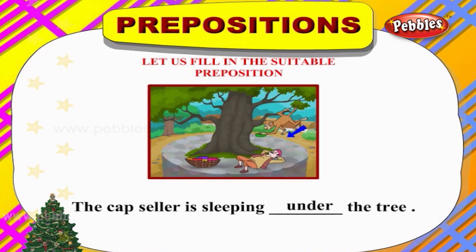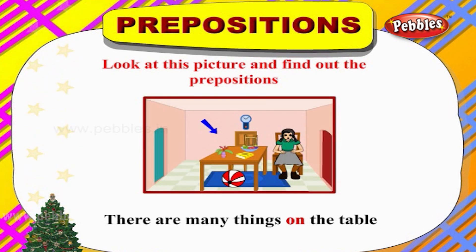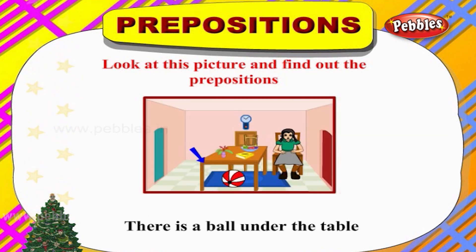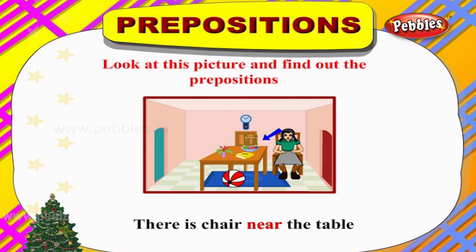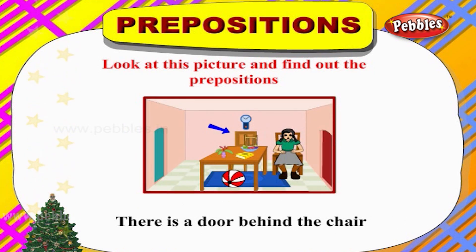The cap seller is sleeping. Look at this picture and find out the prepositions. There are many things on the table. There is a ball under the table. There is a chair near the table. A girl is sitting on the chair.